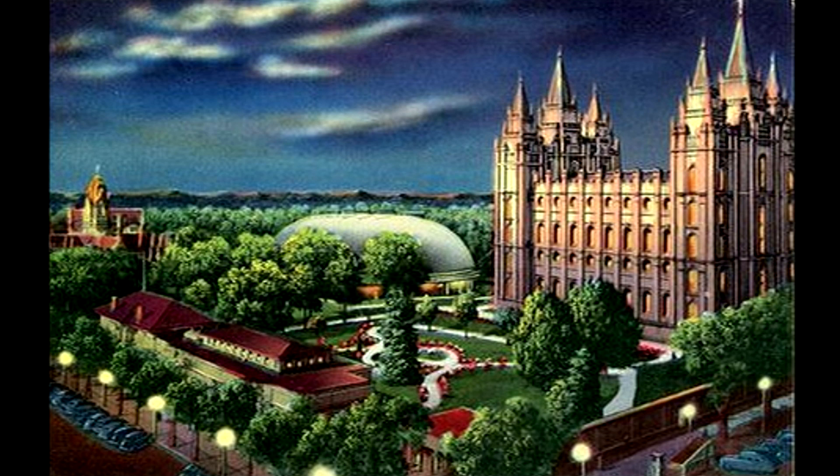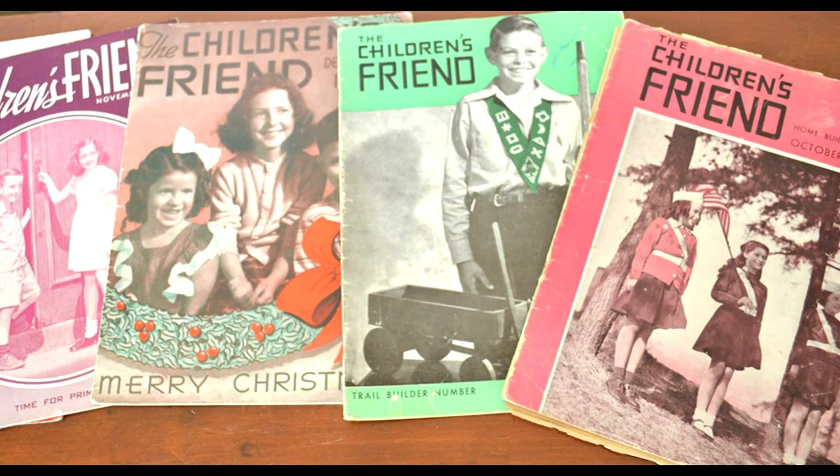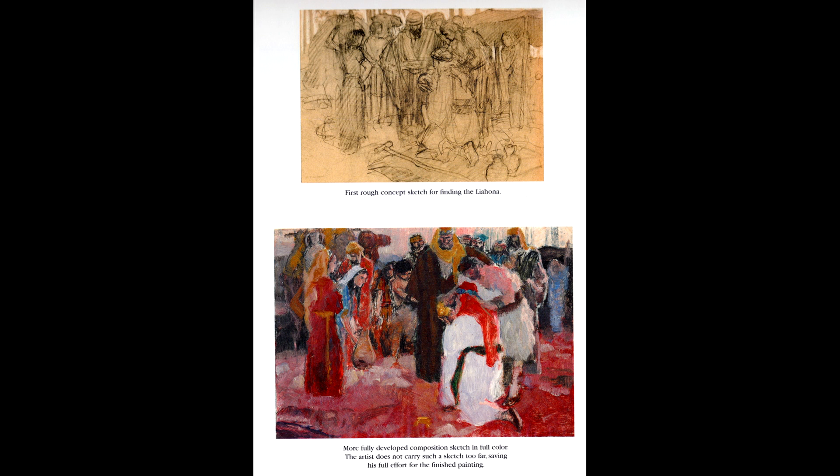In 1951, the Primary General President Adele Cannon Howells wanted paintings depicting scenes from the Book of Mormon to be published in the Children's Friend magazine. On her own, with her own money, she commissioned Latter-day Saint artist Arnold Freeburg to paint a series of 12 Book of Mormon scenes. Arnold was a member of the church, and with this commission, he studied Book of Mormon people, teachings, and key events to visualize how they may have appeared.